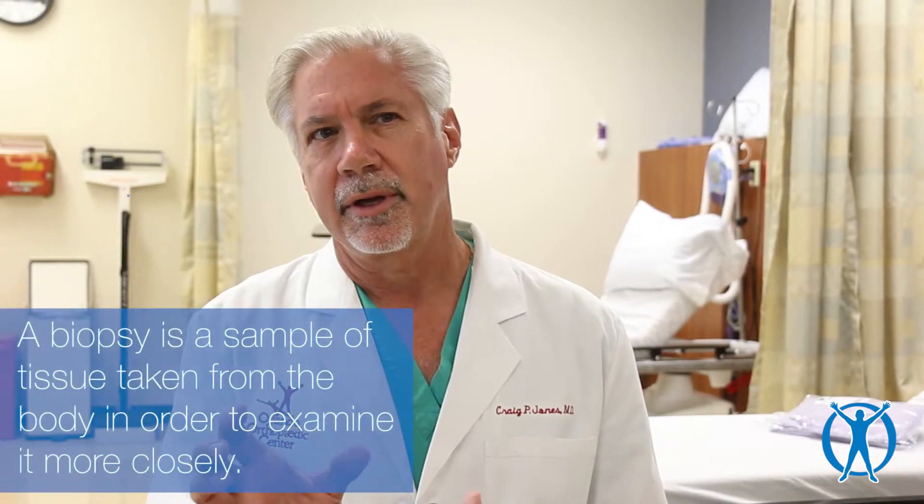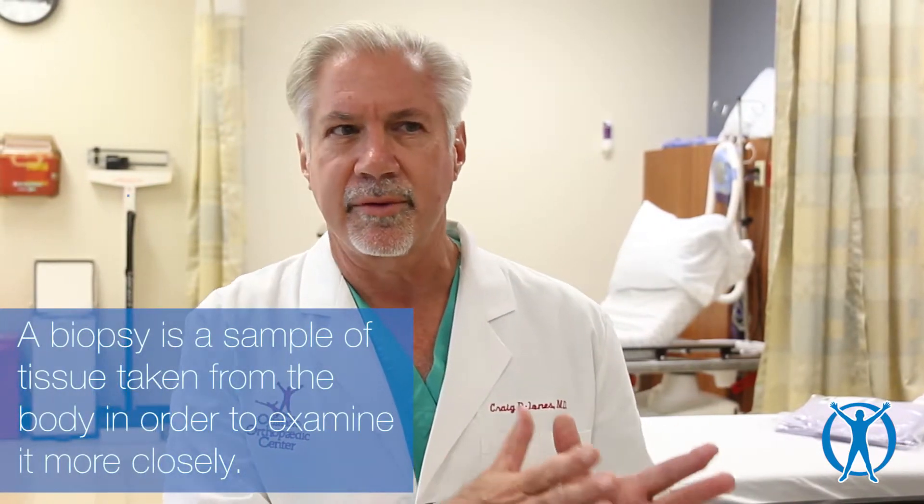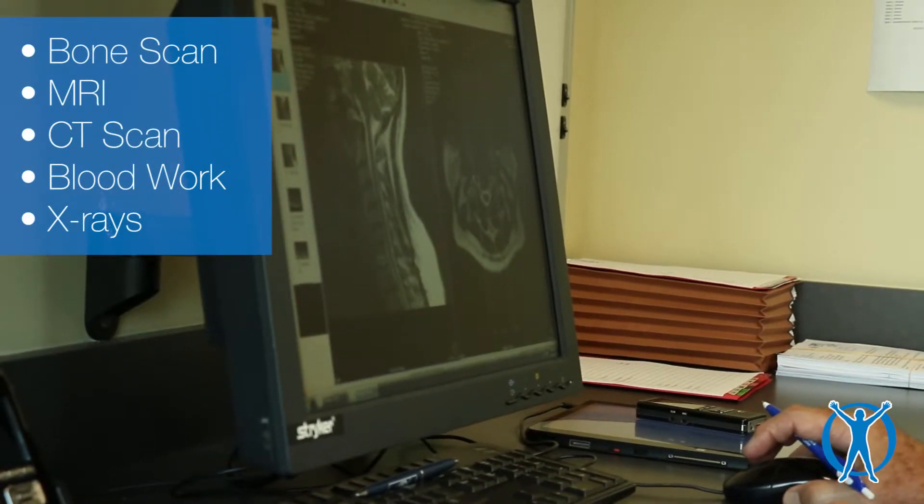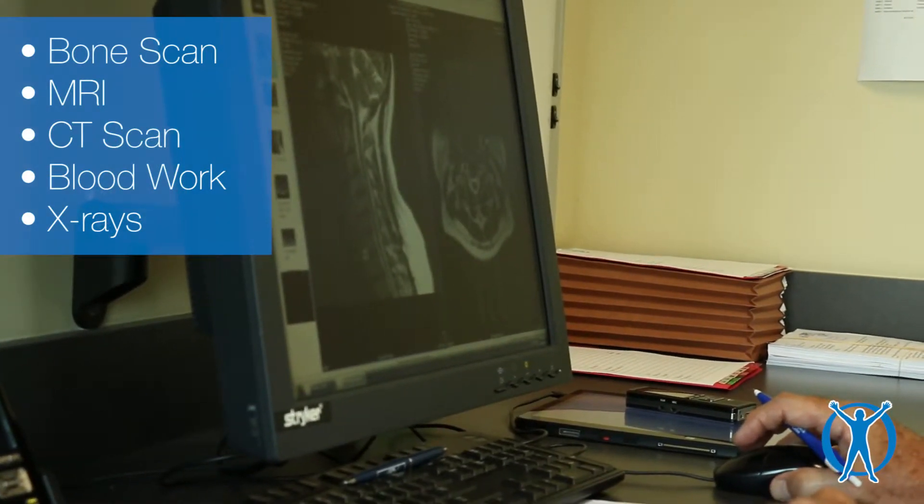We would not typically think about a biopsy at the first visit. We would want to complete the preoperative evaluation — if there is ultimately to be surgery — by doing other tests such as a bone scan, MRI, CAT scan, blood work, and other x-rays.